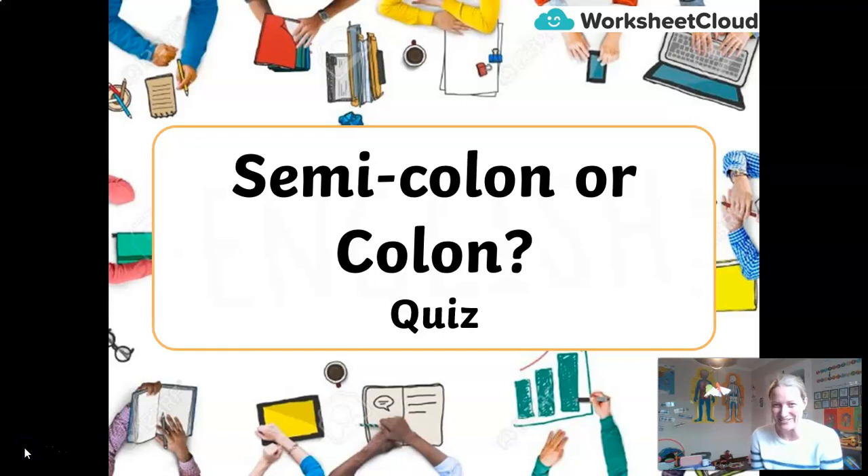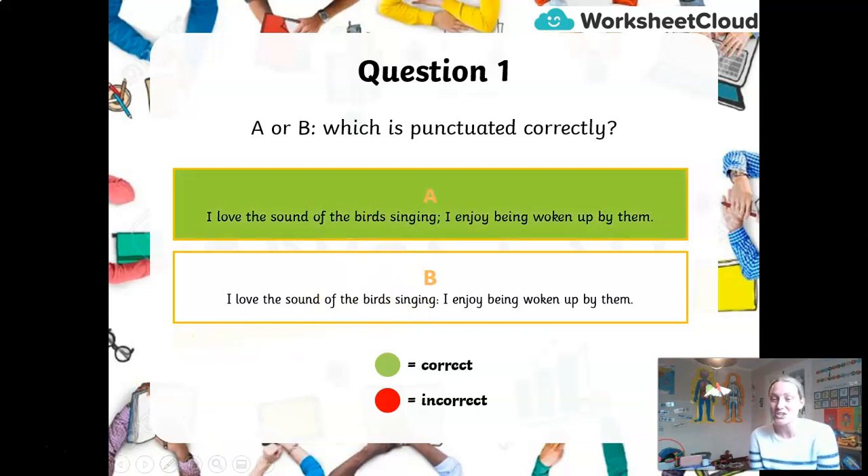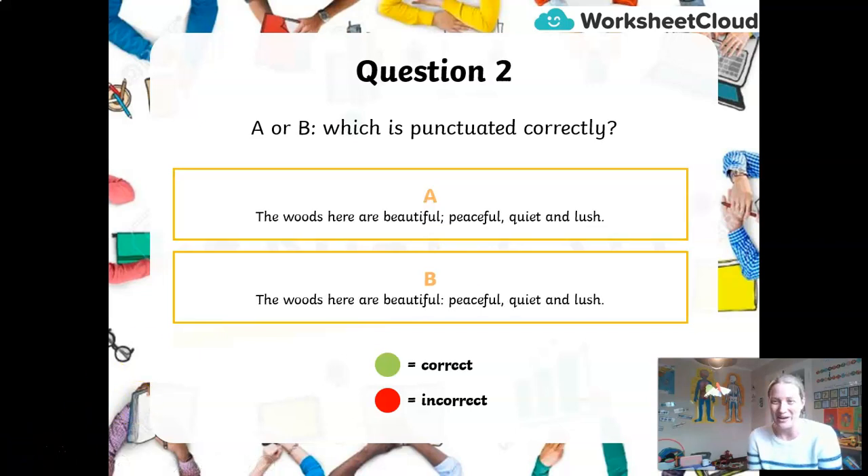Do you think you're ready for quiz time? Let's see how you get on. A or B — which of these sentences is punctuated correctly? A: 'I love the sound of the birds singing; I enjoy being woken up by them.' With a semicolon. Or B: 'I love the sound of the birds singing: I enjoy being woken up by them.' With a colon. Next: 'The woods here are beautiful: peaceful, quiet and lush.' Or 'The woods here are beautiful; peaceful, quiet and lush.' Which one is correct?